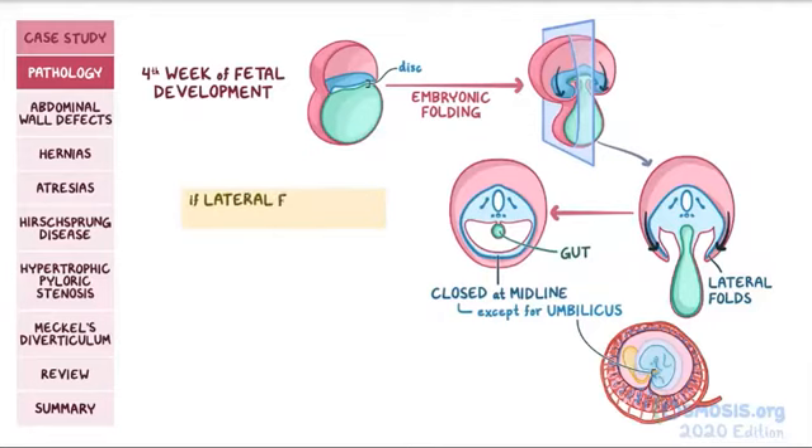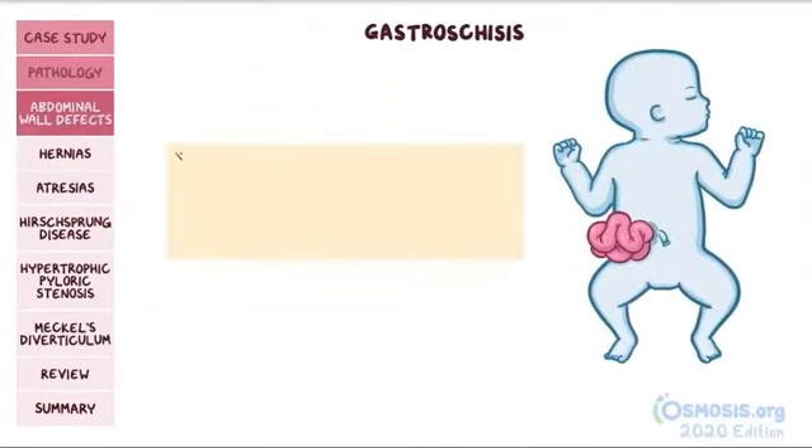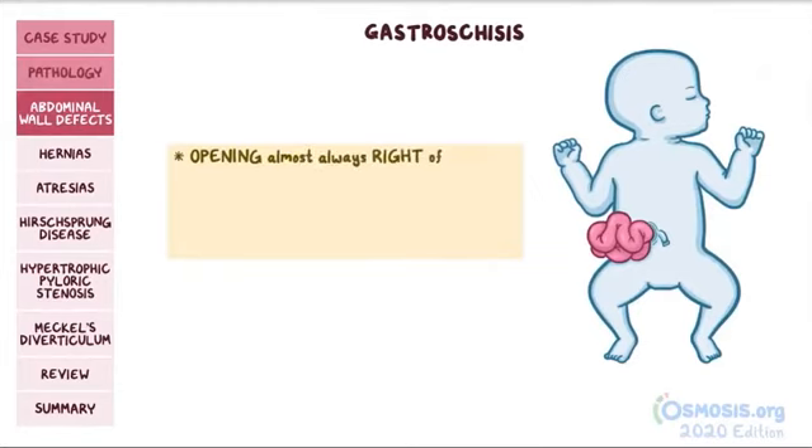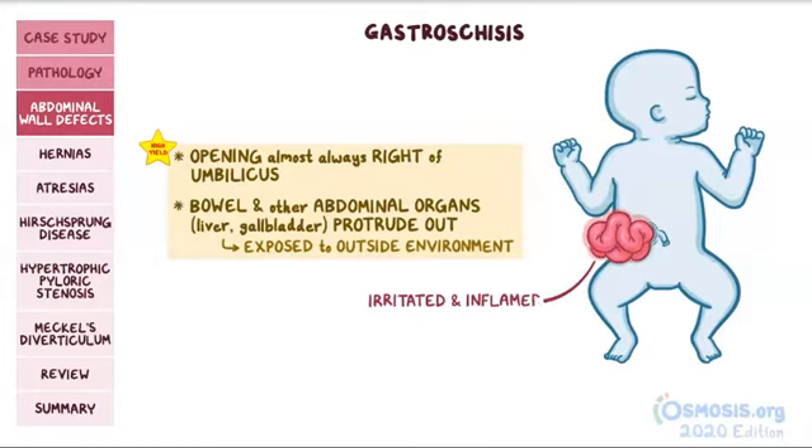If those lateral folds don't close all the way, an opening is left in the abdominal wall, and that's called gastroschisis, where gastro refers to the gastrointestinal tract and schisis refers to separation. For your exams, a good hint is that this opening is almost always to the right of the umbilicus, although it's not really known why. This defect allows the bowel and sometimes other abdominal organs like the liver and the gallbladder to protrude out where they are freely exposed to the outside environment. The result is that these organs become irritated and inflamed.